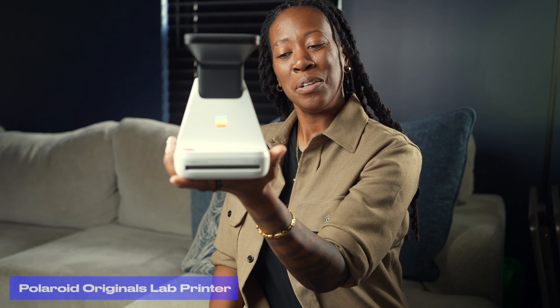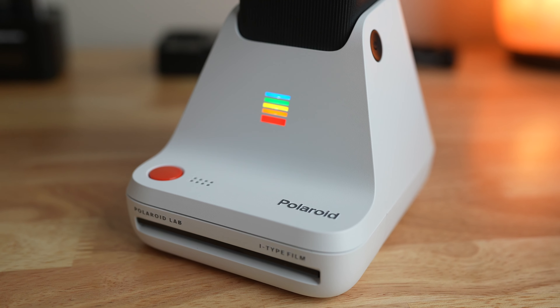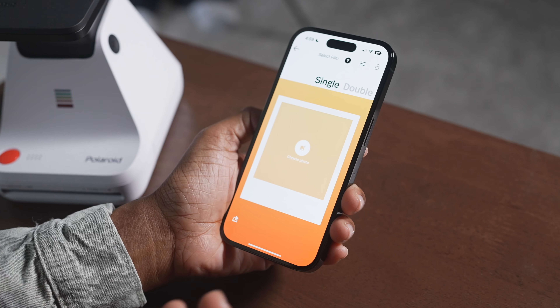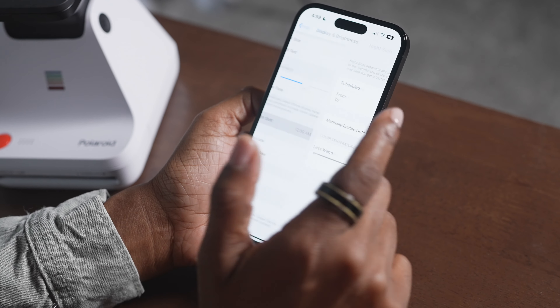A Polaroid Lab Printer — so cute! This is a mobile printer for your photos on the go, great for mobile photographers or anyone that enjoys capturing pictures but never does anything with them. This gives me a bit of nostalgia, reminding me of a time when we used to get photos printed — now they just live on our phones. Something like this can definitely change that.